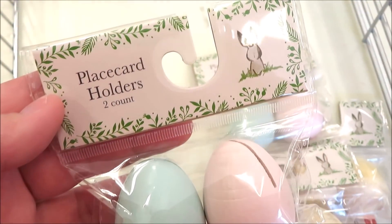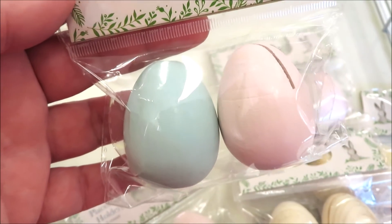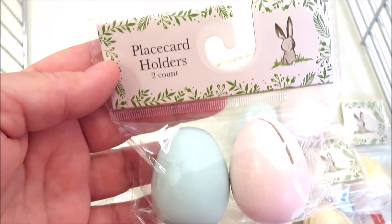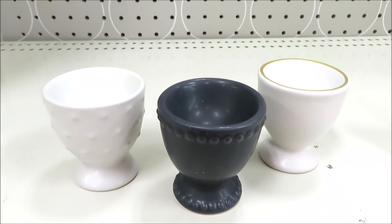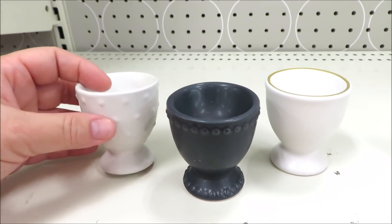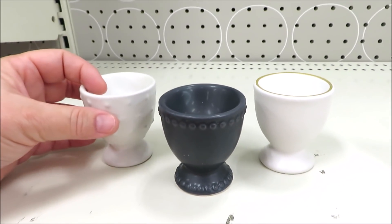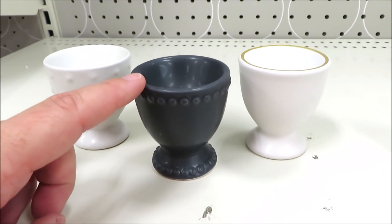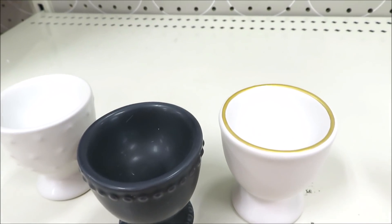They're also putting out some super cute place card holders — just little eggs. This one is sort of teal and pink, and they are just a dollar a piece. They also come in wood. They're also putting out some super cute egg holders for just a dollar. Last Easter they did them in glass, and this year they are ceramic — it comes in white hobnail, a darker one with just a little hobnail around the edge, and then one with a gold rim.